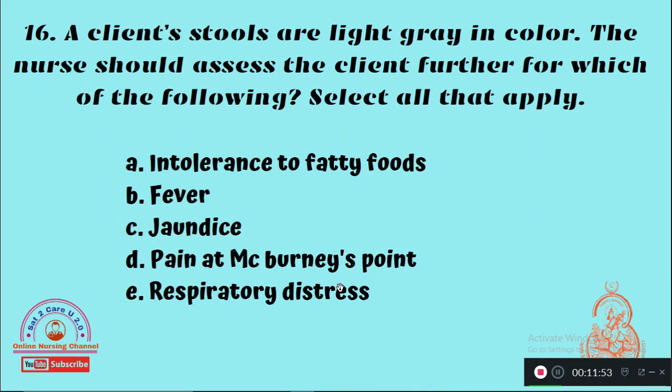Question 16: The client's stools are light gray in color. The nurse should assess the client further for which of the following — Option A: Intolerance of fatty foods, Option B: Fever, Option C: Jaundice, Option D: Pain at McBurney's point, Option E: Respiratory distress. The right answer is Option A — intolerance to fatty foods and jaundice should be noticed when the client has light gray colored stools.